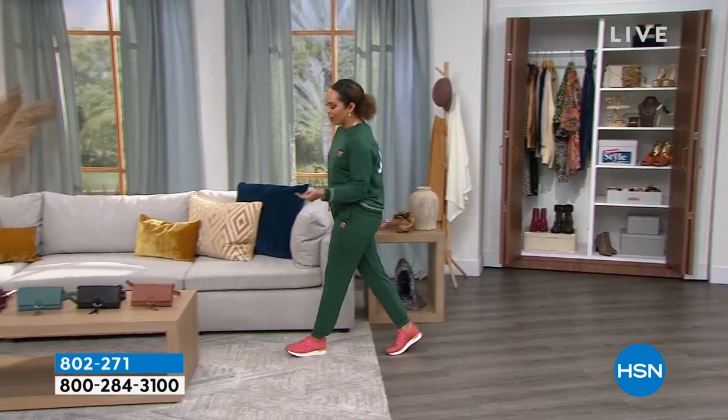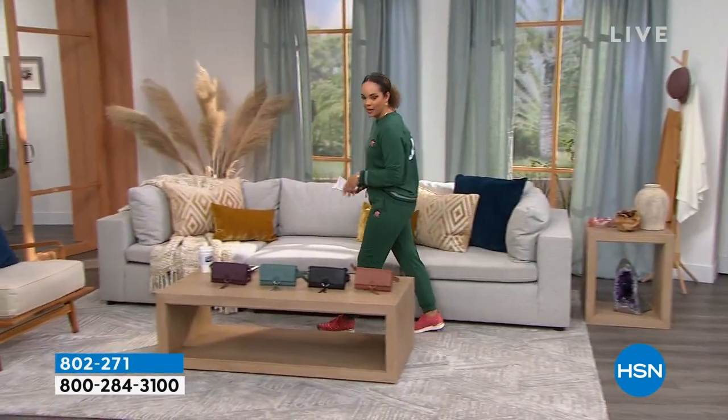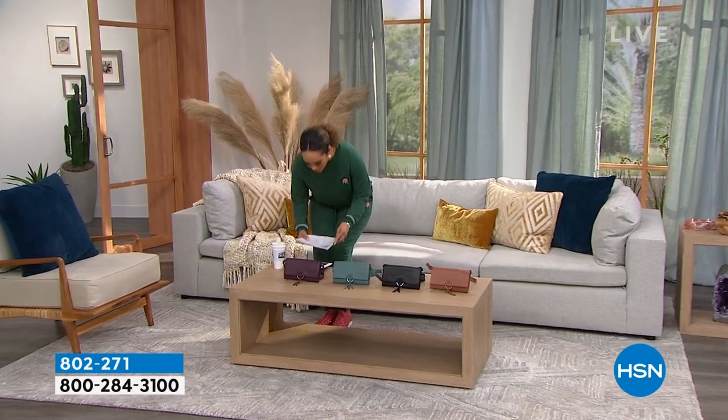We have an ivory, we have a black, we have a nice little tan color if you want to go ahead and pick that one up. All right, we're going to move on over.